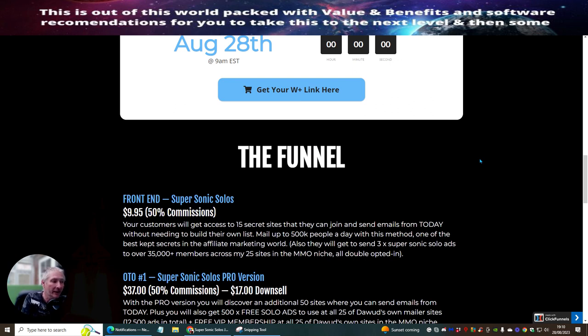They will also get to send three Super Sonic solo ads to over 35,000 members across 25 sites in the make money niche — and it's all double opt-in. So these are genuine email subscribers that you're getting access to.